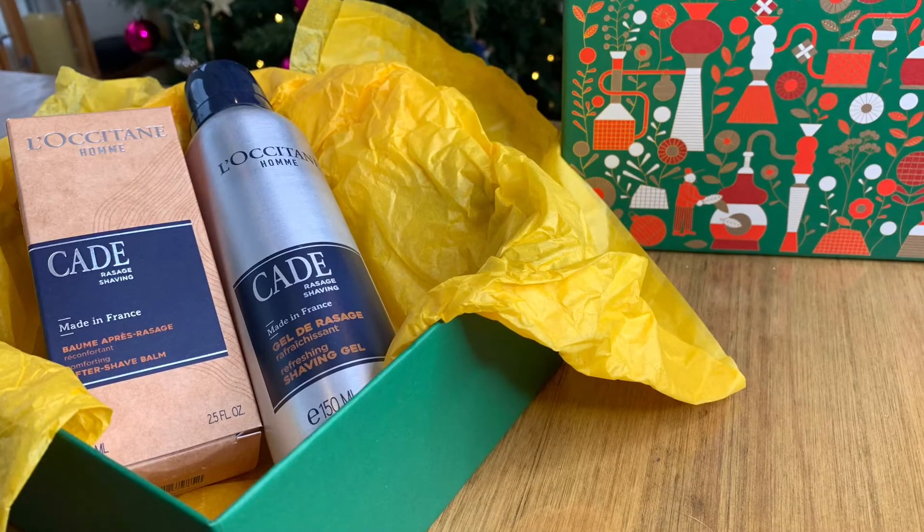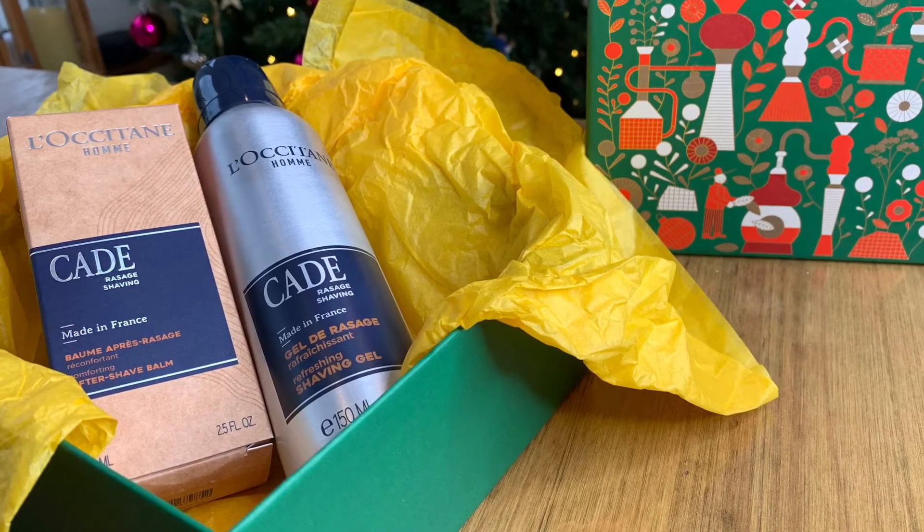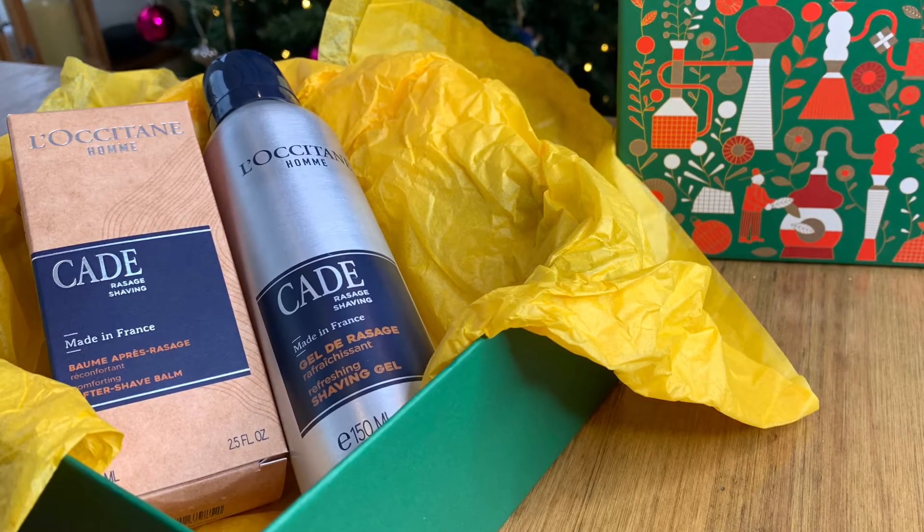When it comes to the men in your life, skincare is as important but often neglected. However, it is an easy habit to help them break. The L'Occitane Cade Shaving Duo is the perfect combo for those that shave.